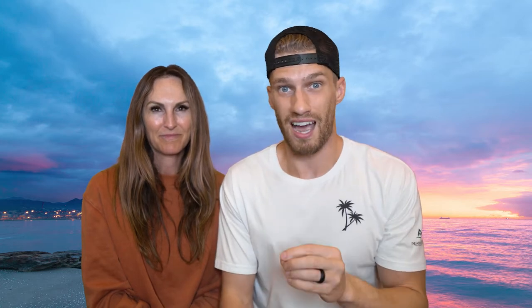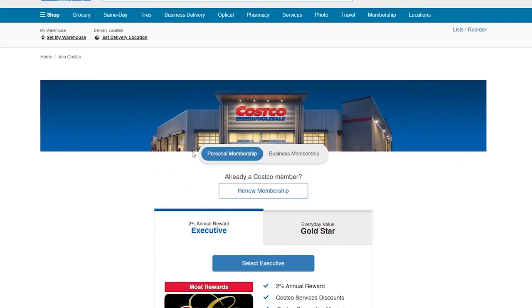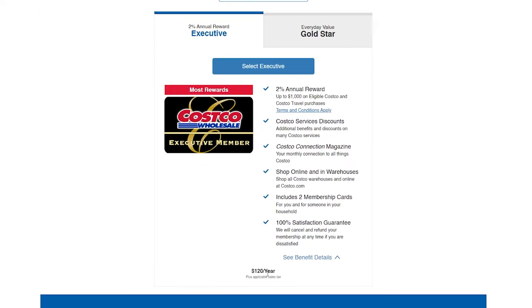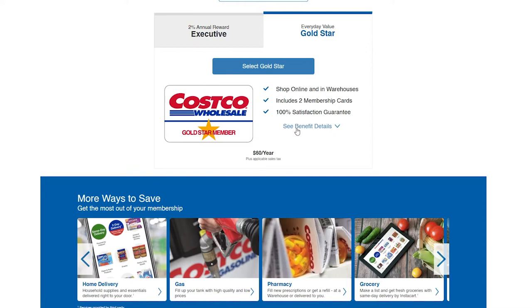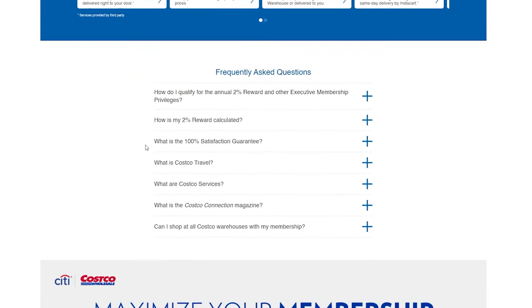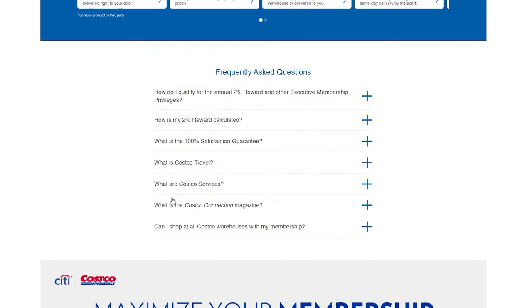If you do hold that Costco membership, you have access to Costco Travel. Costco Travel has the ability to get discounts on rental cars, hotels, airfare, and even whole packages, whether international or domestic. We're looking at packages that could be anywhere between 25 to almost 50% off just by holding that exclusive membership.